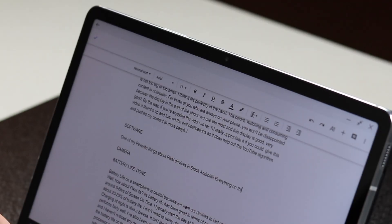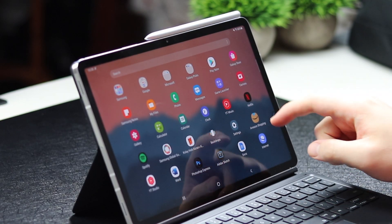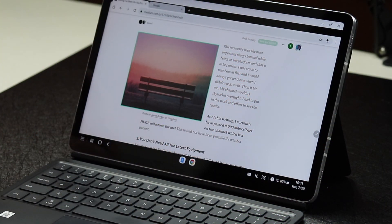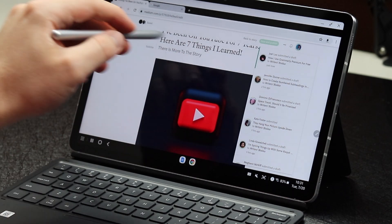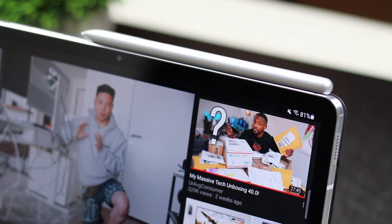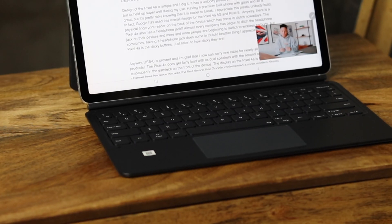I've really enjoyed using this tablet and it has become my go-to device, especially when writing voiceovers like this one, as well as my Medium articles. For those of you who aren't interested in the iPad or who still want a tablet that's powerful, the Galaxy Tab S7 is a great buy.